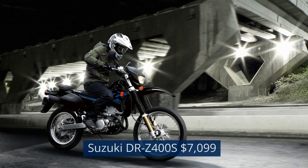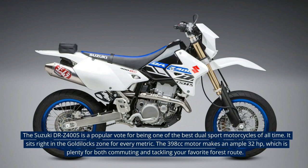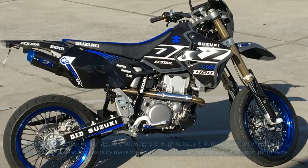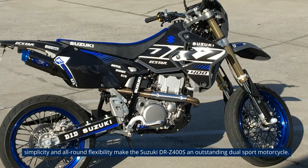Suzuki DRZ400S — $7,099. The Suzuki DRZ400S is a popular vote for being one of the best dual-sport motorcycles of all time. It sits right in the Goldilocks zone for every metric. The 398cc motor makes an ample 32 horsepower, which is plenty for both commuting and tackling your favorite forest route. It's light enough to be manageable but weighs enough to keep it planted. Bulletproof reliability, simplicity and all-round flexibility make the Suzuki DRZ400S an outstanding dual-sport motorcycle.